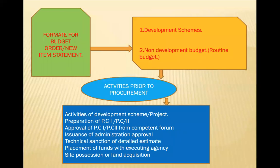Non-development budget covers routine items already purchased regularly, such as drug medicines and laboratory chemicals, which are purchased every year under government-sanctioned budgets. For development schemes, they prepare PC-1 and PC-2 forms — Planning Commission 1 and 2 — which require approval from competent authority, followed by technical sanction of detailed estimates, placement of funds with executing agency, and site or land possession as required.